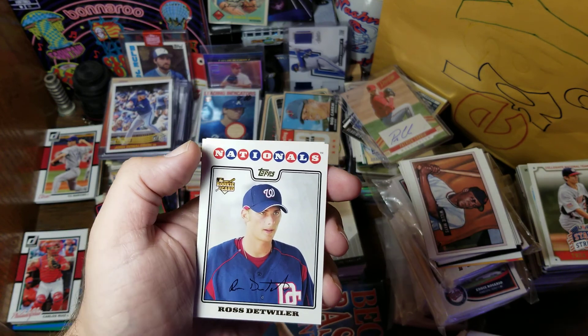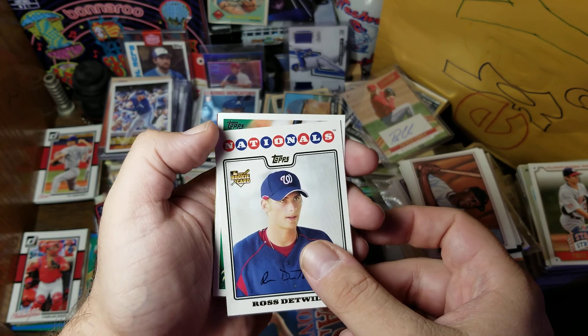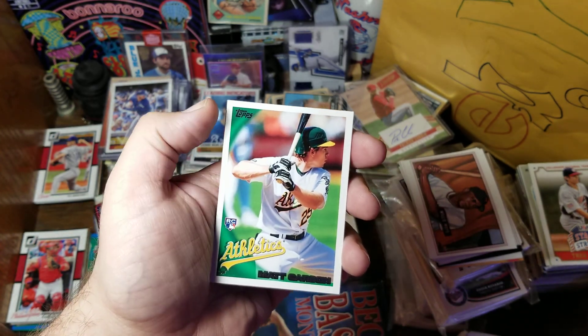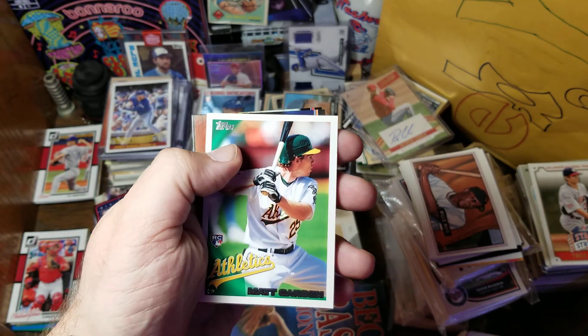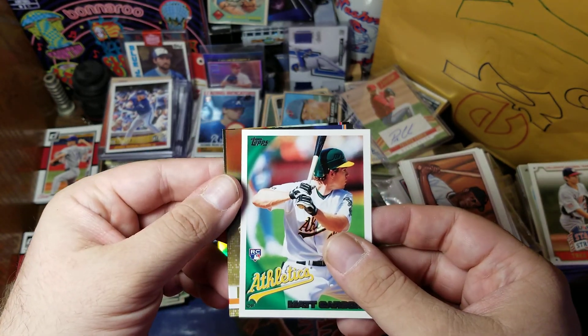We've got a Nationals rookie of Ross Detweiler and a rookie of Matt Carson. So far, I'm not thinking this is worth a dollar, but I think we have our two hits coming up. Hopefully this will make it all pay off.